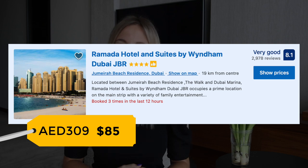Place number six is Ramada Hotel and Suites. It's located next to the beach and has spacious rooms with all necessary amenities. I advise you to consider this option as well.